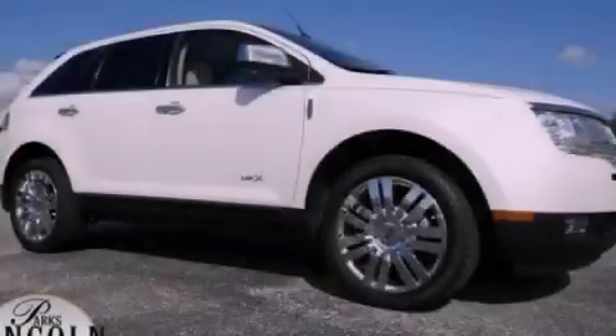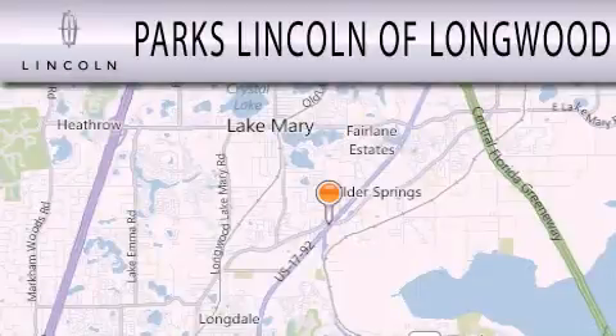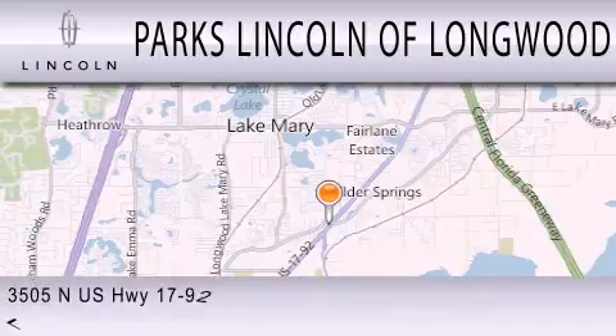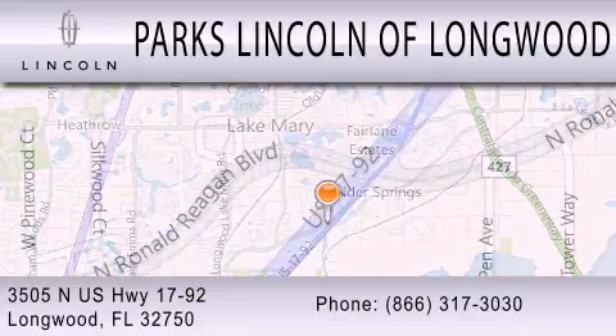Please call today to reserve this vehicle for a test drive. Parks Lincoln of Longwood is dedicated to doing everything possible to ensure that the experience you have selecting your next vehicle is as pleasant as possible. We are located at 3505 North US Highway 1792 in Longwood.